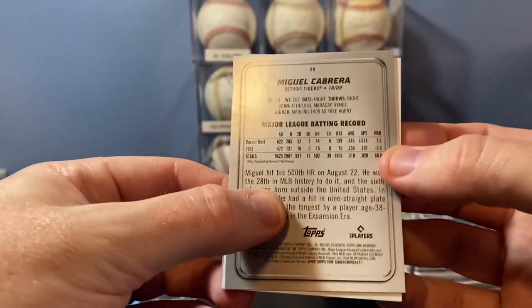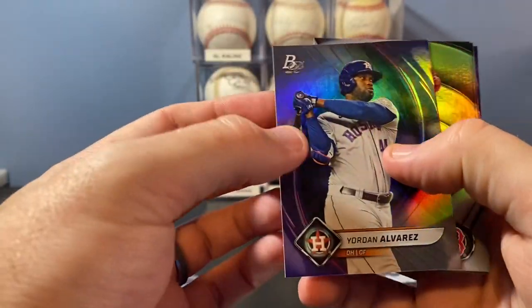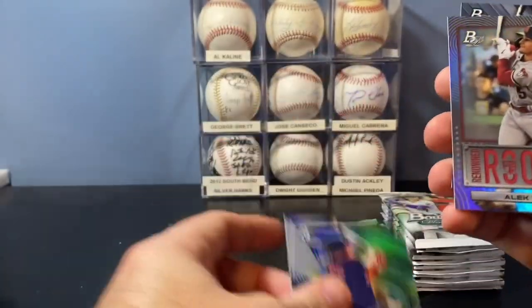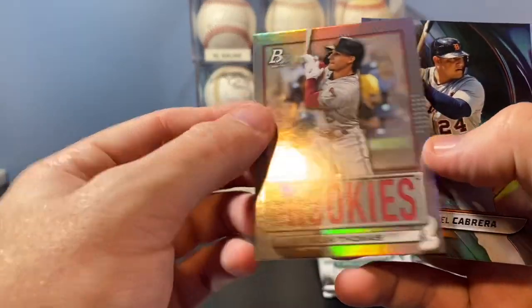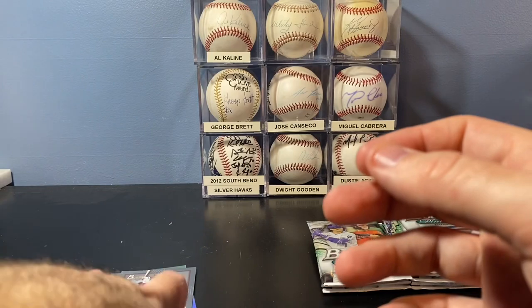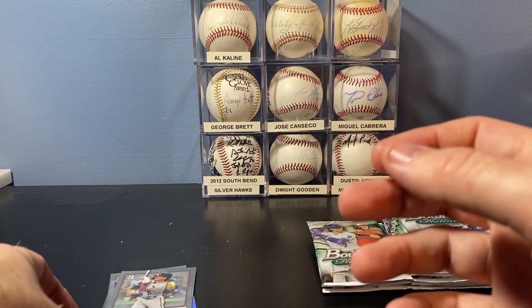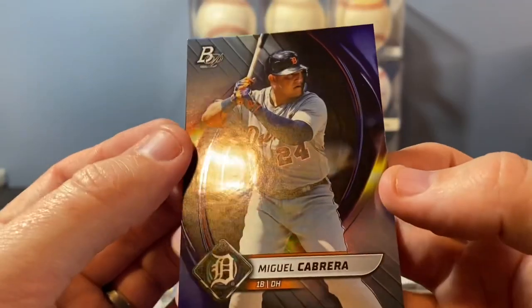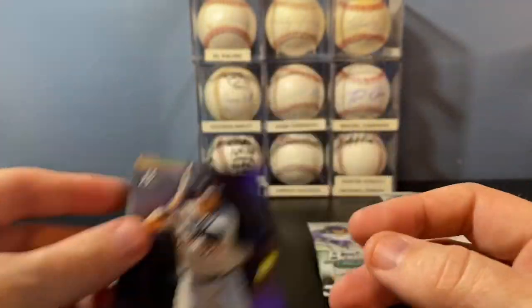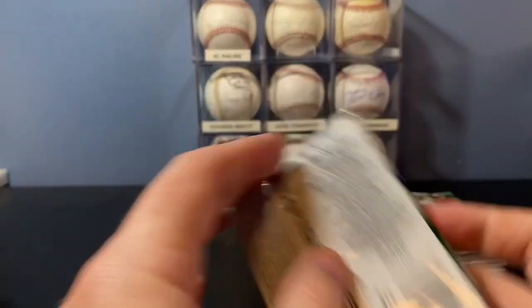I see my guy on the back there — Miguel Cabrera. Jordan base. Blaze Jordan and Tyler Black. Renowned Rookies, Alec Thomas, and of course my guy Miggy. In the past they have had color parallels of the base cards. I think it would be kind of hard to tell if they do — I don't think I've noticed any of them being different yet.